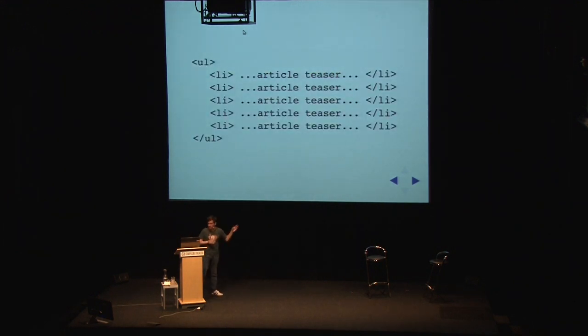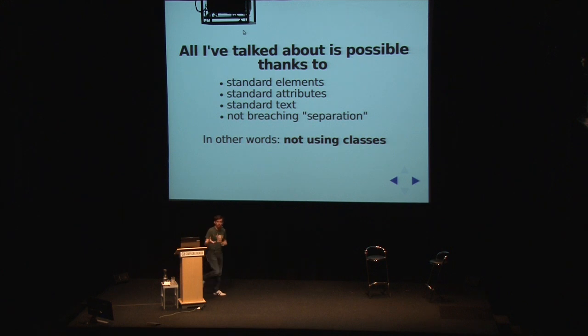Everything I've talked about today has been done using just standard elements and standard attributes and standard text. And we haven't breached at any point the separation of concerns. In other words, we've not used classes. And it's not that using classes would be another way of doing this - if we use classes, that necessarily would break it for someone like Victoria, who's not interested in having to learn to code just in order to get her point across. And that's why I really like CSS. That's it. Thank you.